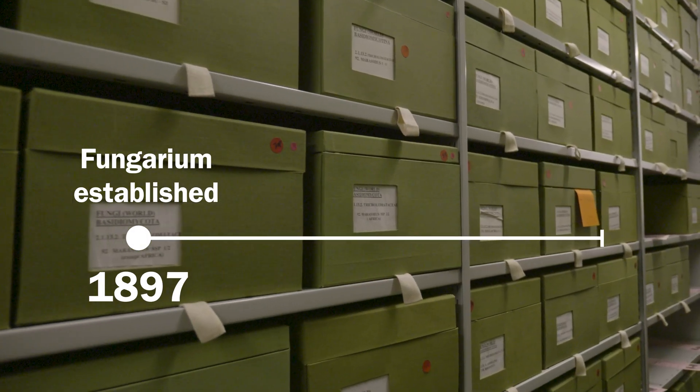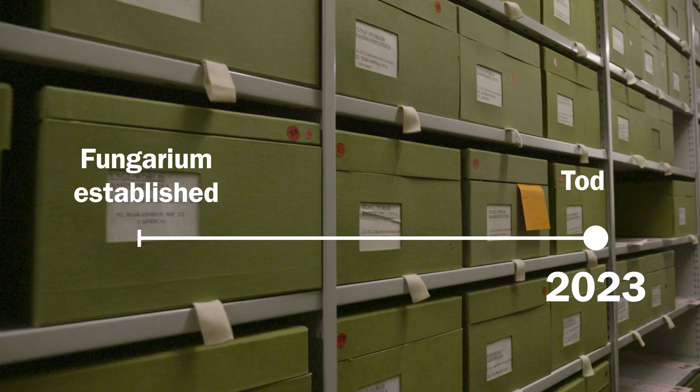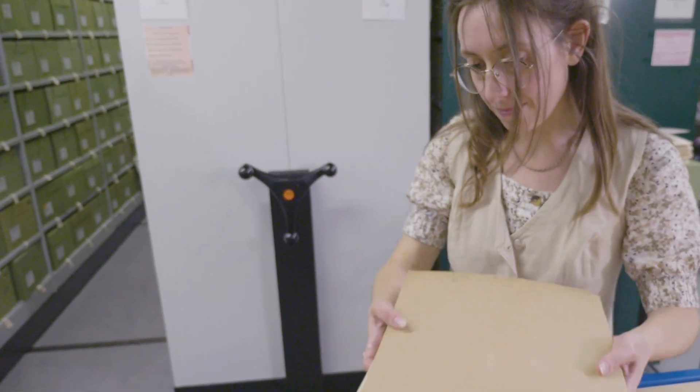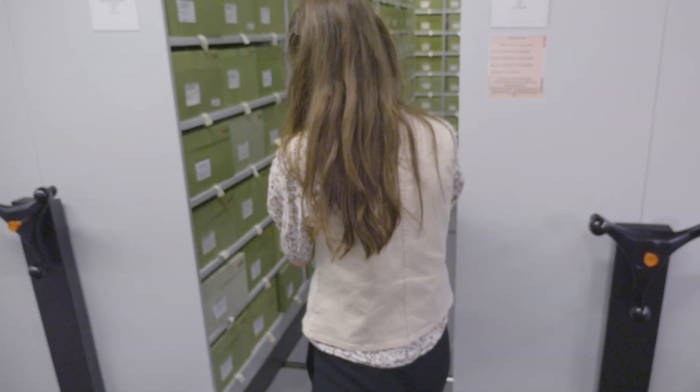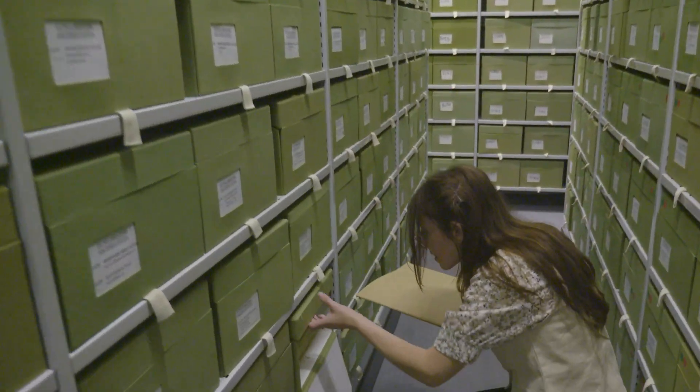Hi, my name is Alex, and I'm a curator and mycologist here in the fungarium at Kew. The fungarium is so important because it's basically a record of hundreds of years of fungal collections through space and time. And if we lost the fungarium, we'd be losing that, and it's quite precious. As a curator, I'm kind of similar to a librarian — I take care of all the species. When we get new things in, I database them, I package them, I put them into sheets, and I put them in boxes.